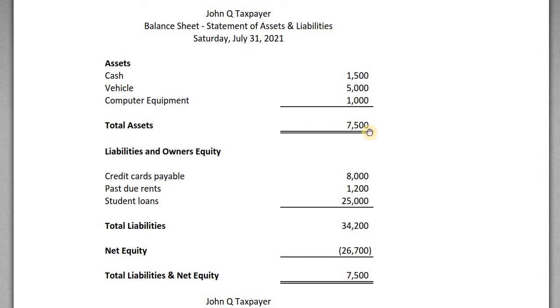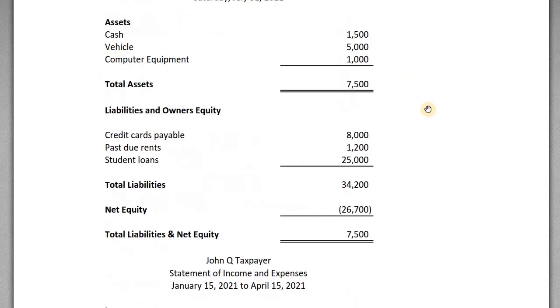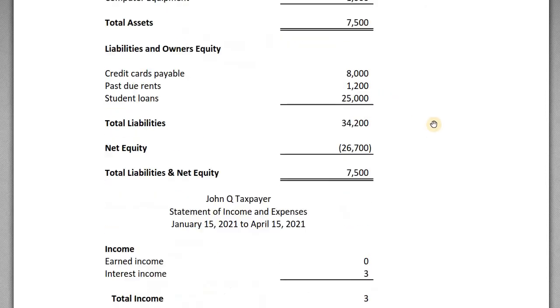His total assets are $7,500. On the liabilities side, he has $8,000 in credit card debt, $1,200 in past-due rent owed to his landlord, and $25,000 in student loans — so his total liabilities are $34,200. His net equity is a deficit of negative $26,700. Remember, if your liabilities exceed your assets, your net worth is negative — that's his statement of financial position, otherwise known as a balance sheet.